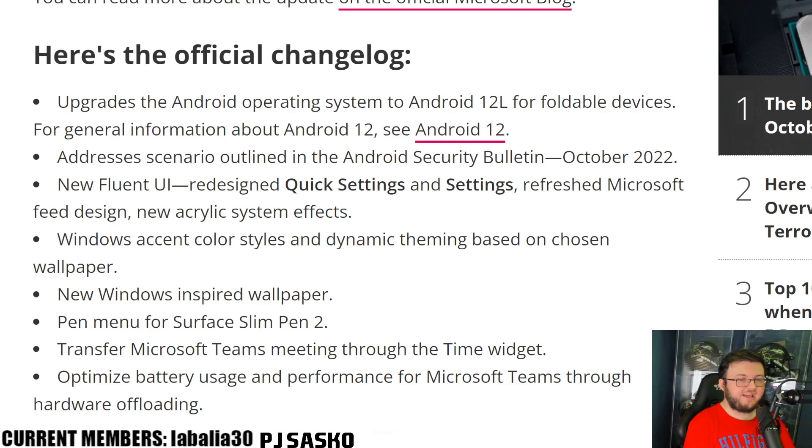Hey guys, RGT back here for another video. Today we have a really awesome article posted by Windows Central — it's the official changelog of the Surface Duo 1 and Surface Duo 2 getting Android 12L.